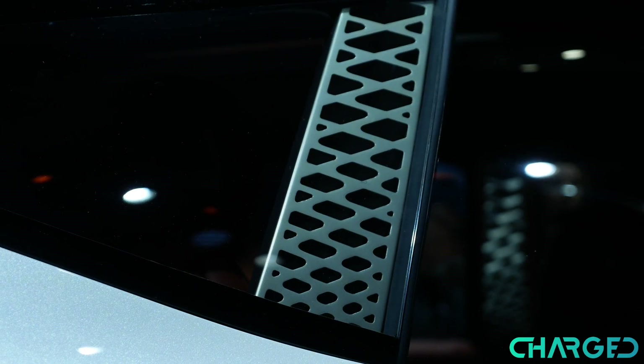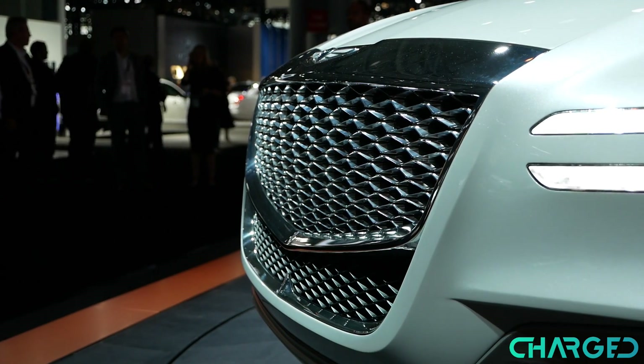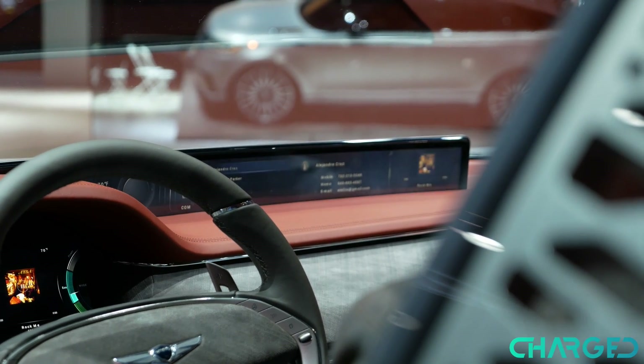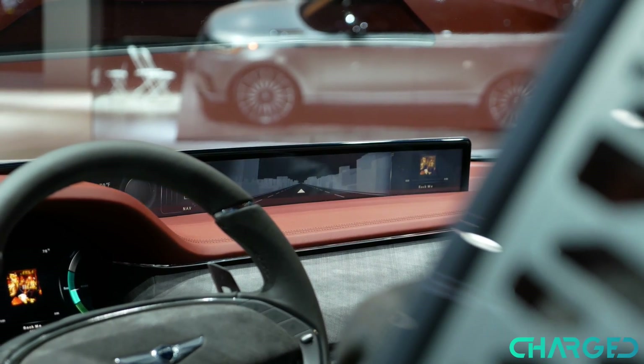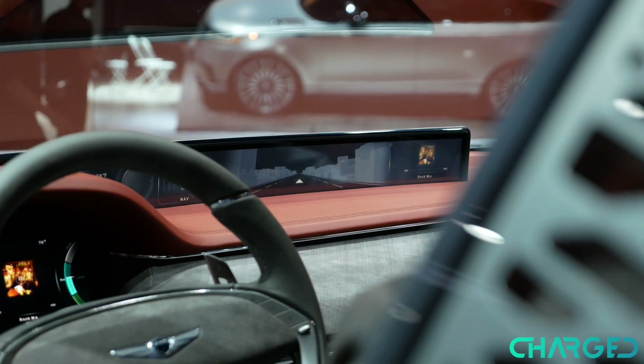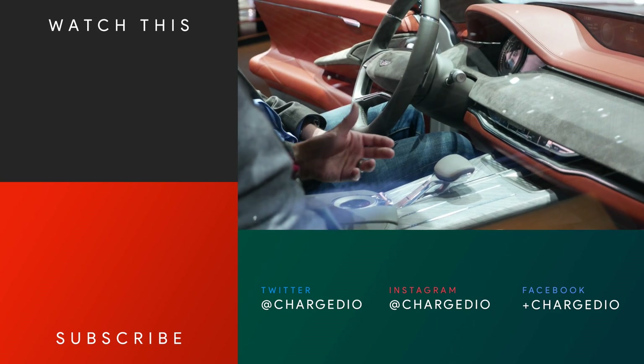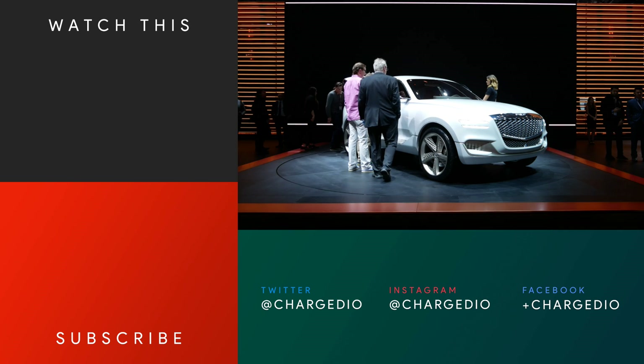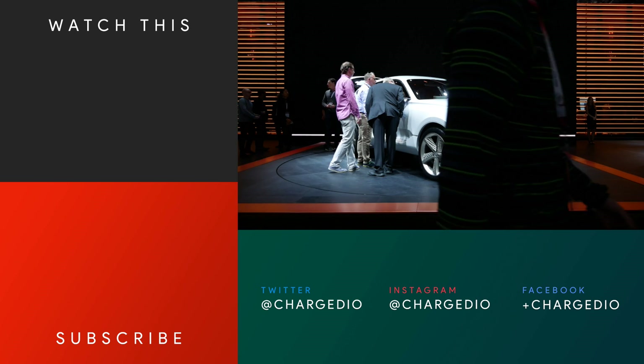Hyundai says that they're going to work on this, and you'll probably hear more about it in the near future. Of course, this is a concept car, so who knows if it's going to become a production model or if some parts of it are going to be implemented in some other vehicle. If you want to learn more about the Genesis GV80 concept, you can check out our website, charge.io. This is John V. signing off.